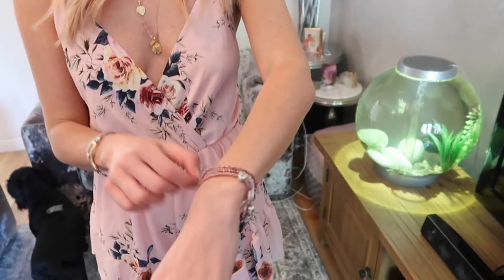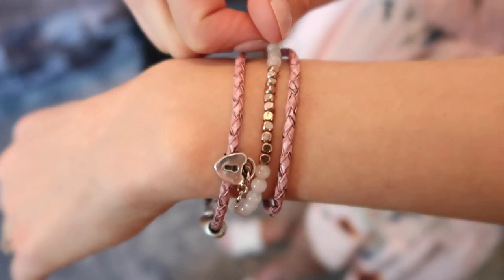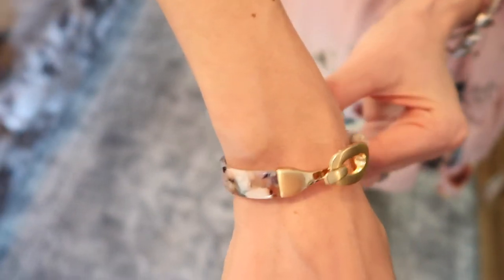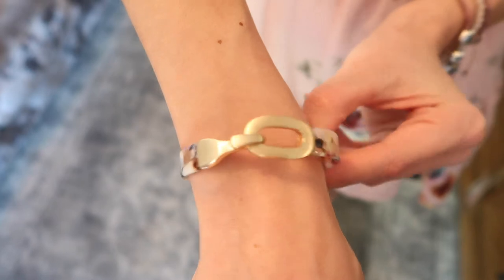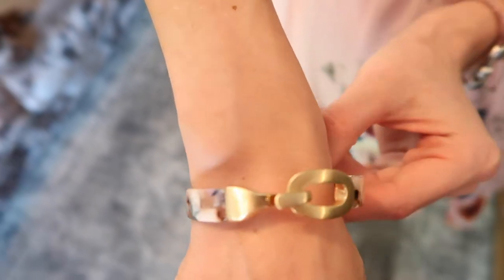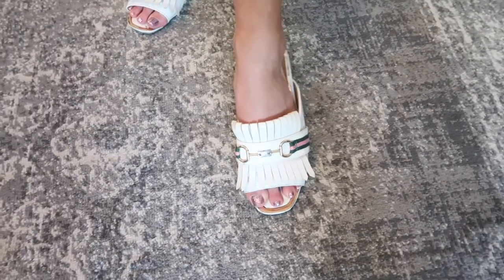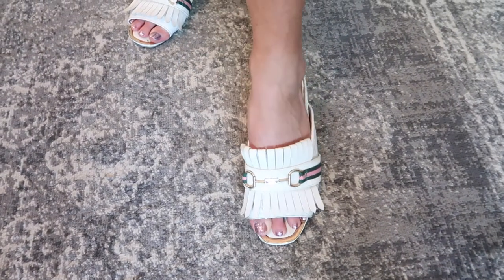I've also got my everyday bracelets on — my pink Pandora and my Lola Rose Rose Quartz bracelet. On my other wrist I have this bracelet from an independent boutique that my mum got me when she went up to Northumberland — I thought the floral print went really nicely with the playsuit. On my feet I've just got some slip-on shoes from River Island since we're in the house most of the day.